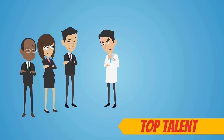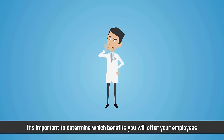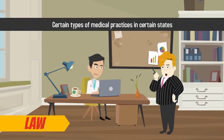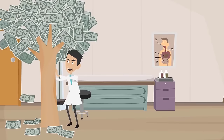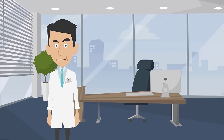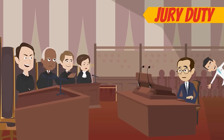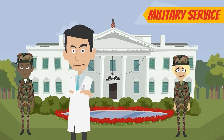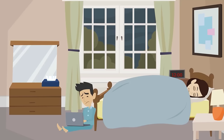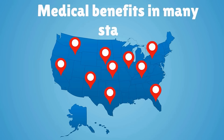When recruiting top talent for your medical practice, it's important to determine which benefits you will offer your employees. Some benefits are required by law for certain types of medical practices in certain states. Others are optional, but may help you attract the industry's best and brightest to your practice. Still other types of benefits provide lucrative tax rebates and incentives. Required benefits include time off for jury duty, voting, performing military service, and workers' compensation. Optional benefits include paid holidays, sick days, retirement plans, life insurance, and even medical benefits in many states.